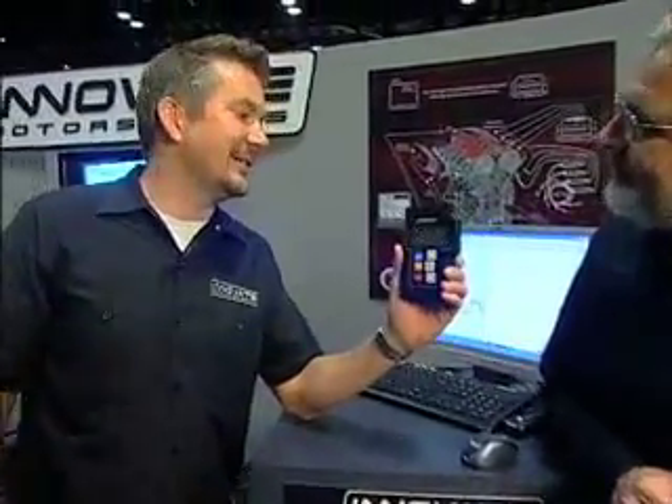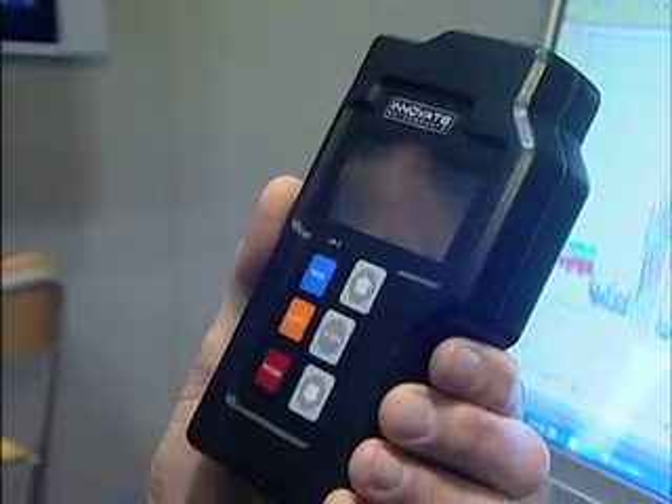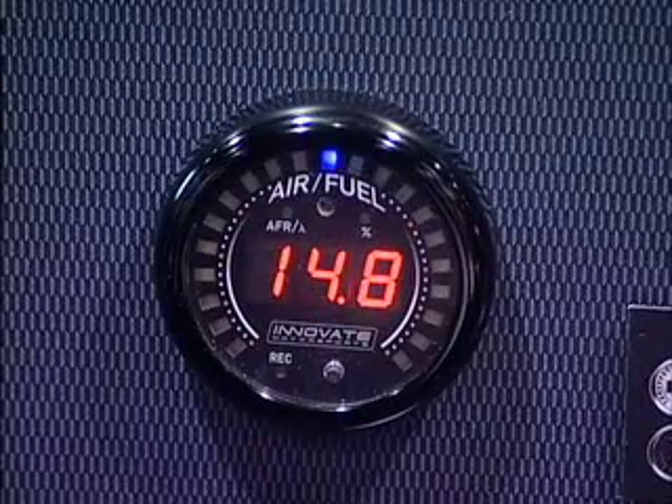New and hot is the LM2. The LM2 is the first combination wideband and OBD2 scan tool. You can actually scan data directly from a late model computer and correlate it with your wideband air-fuel ratio data. It's a single or dual-channel wideband.